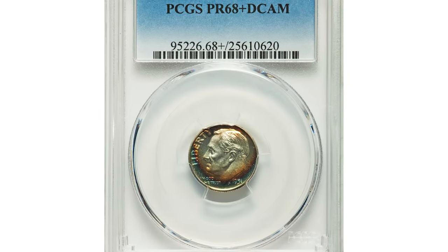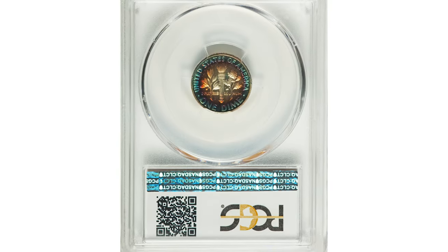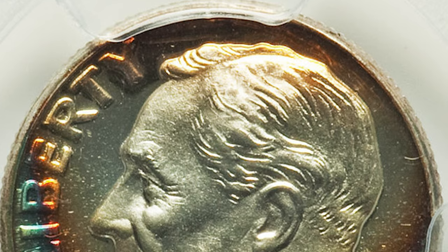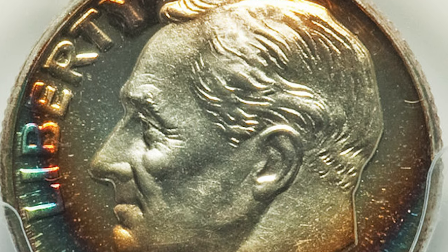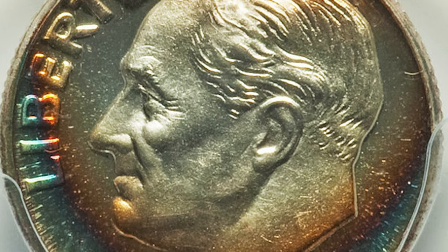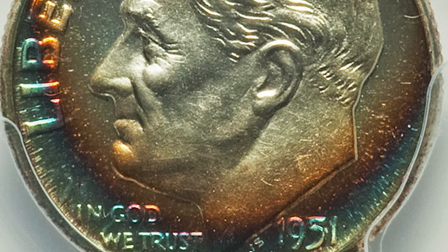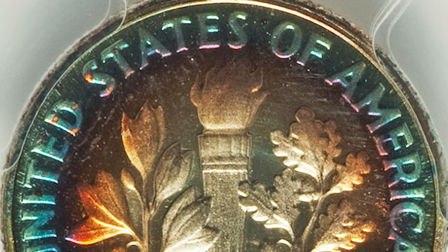This is a 1951 proof Roosevelt dime in PR68 plus deep cameo condition — a spectacularly toned specimen. Only 57,500 proof sets were issued in 1951, the year after the Mint resumed its commercial proof set offerings. Few survivors have been seen with deep cameo contrast, as coins in extremely high grade tend to have brilliant surfaces.